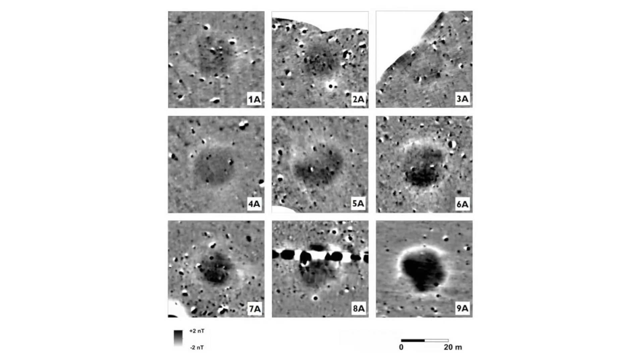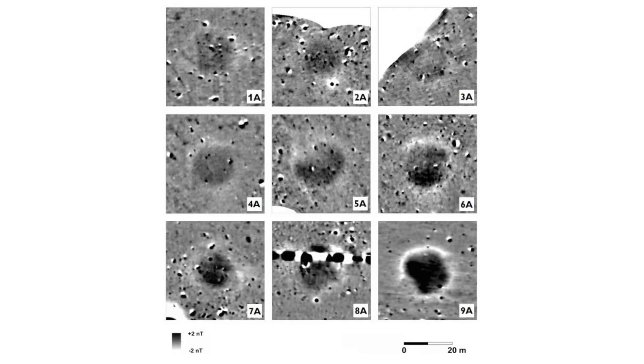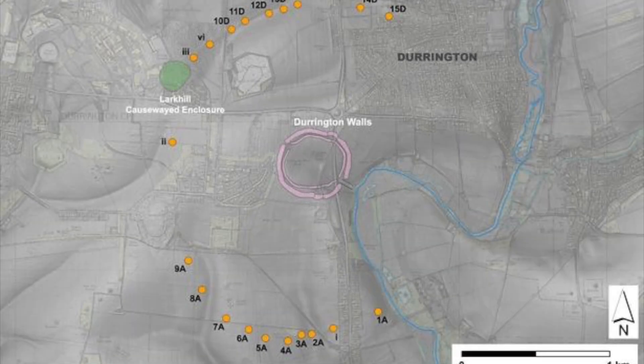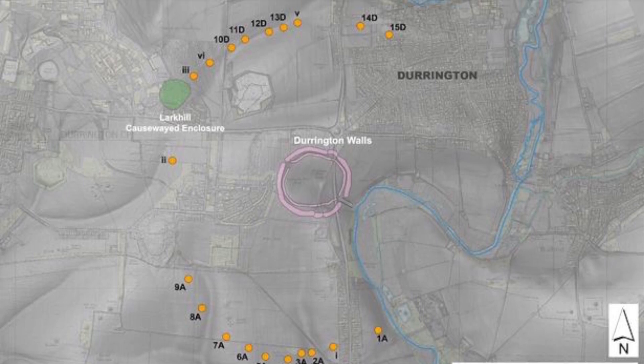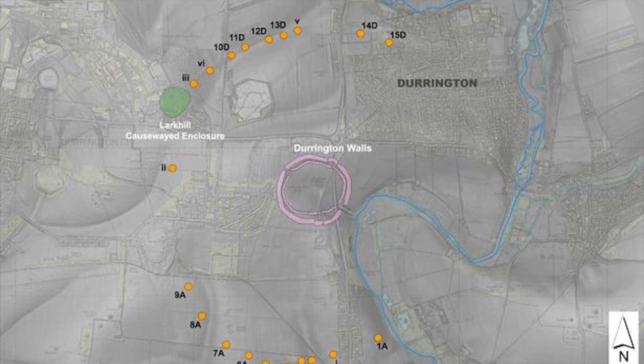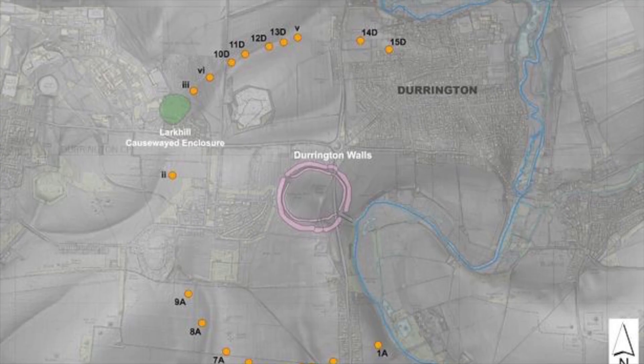Sediment analysis has also showed they were infilled at a similar time. The evidence shows the pits were being used from the late Neolithic all the way through to the Middle Bronze Age, after which they were simply left to silt up. This shows they weren't maintained for decades.